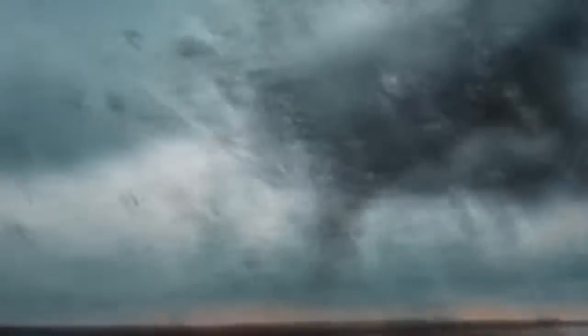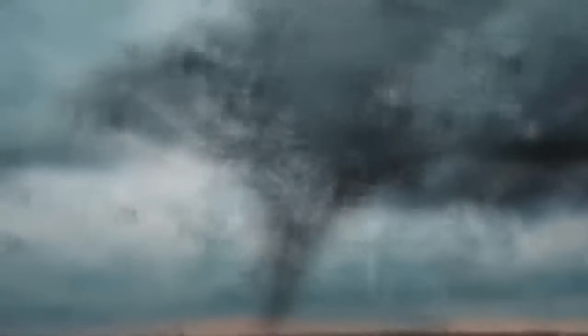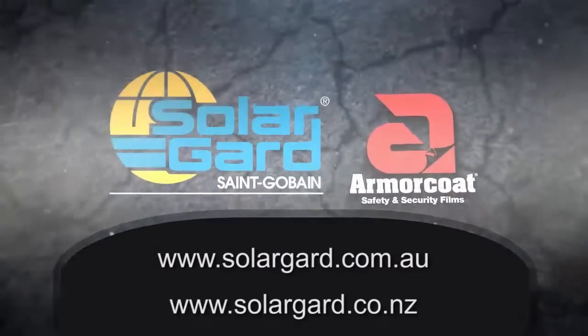To put Armour Coat to work for you, protecting people and property from the hazards of broken glass, contact your SolarGuard Service Centre today and visit www.solarguard.com.au in Australia or .co.nz in New Zealand.